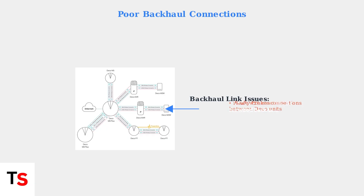Mesh technology relies on strong backhaul links between Deco units to maintain seamless connectivity. Poor backhaul connections, whether wireless or wired, can cause frequent disconnections.